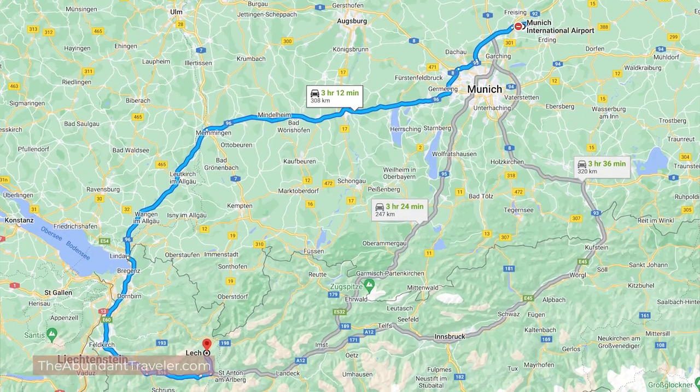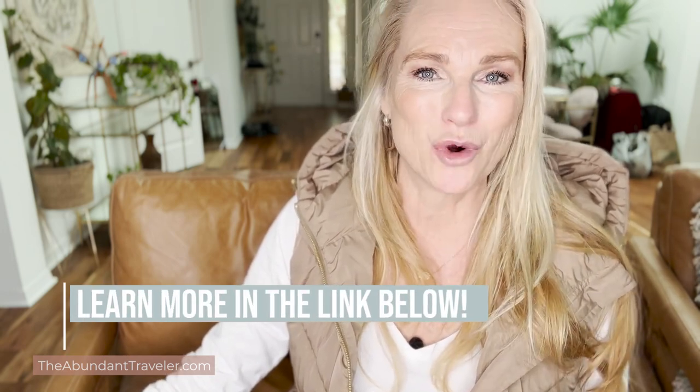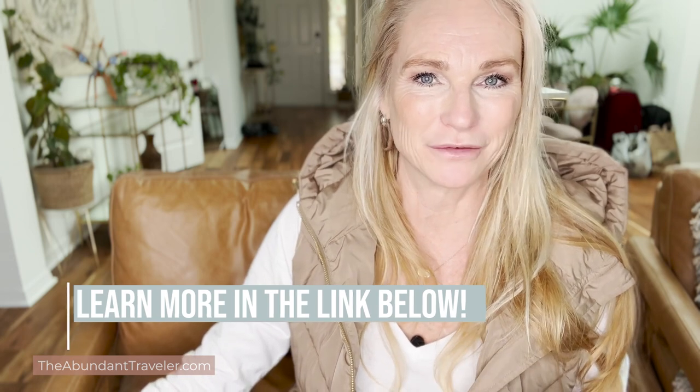I flew into Munich on American Airlines for free — I only paid taxes — using my American Airlines credit card. You can go to the description below and click the link to learn more about that credit card I used to travel for free.